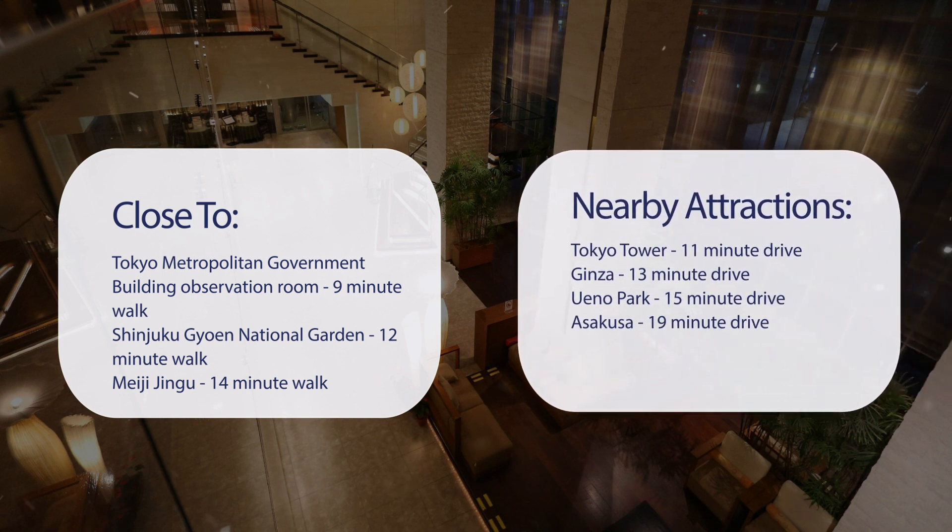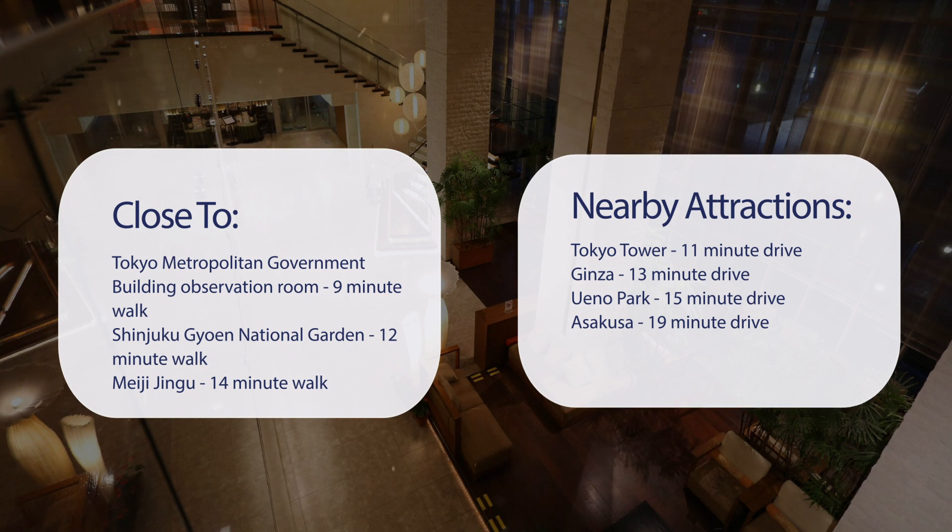And also close to attractions like Tokyo Tower, 11-minute drive. Ginza, 13-minute drive. Winnow Park, 15-minute drive. Asakusa, 19-minute drive.